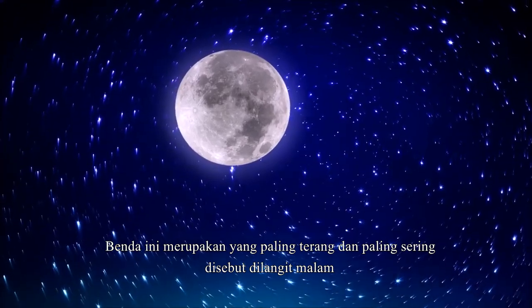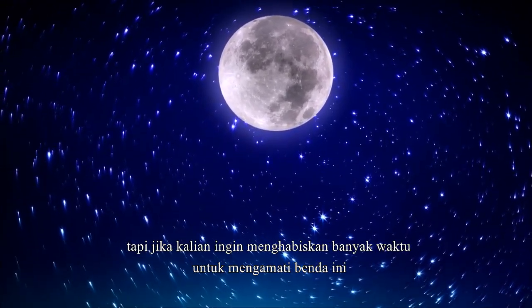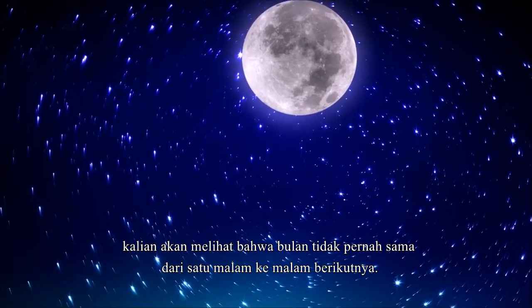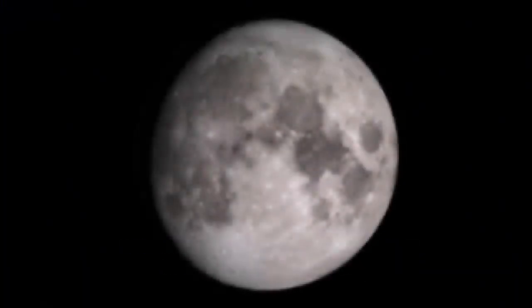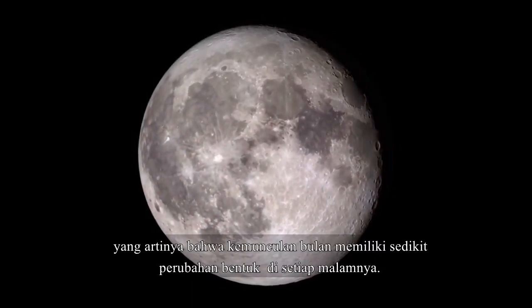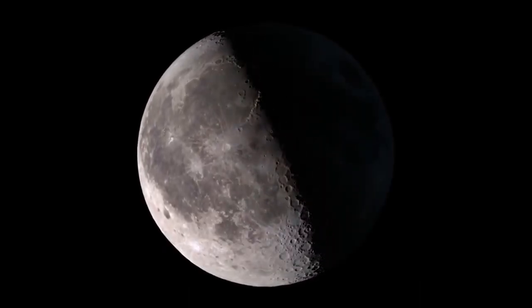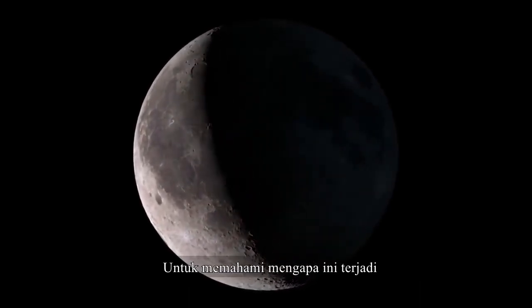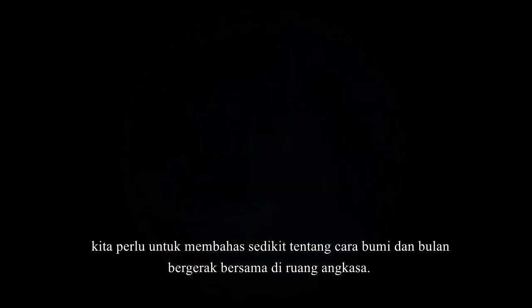It's the brightest and most noticeable object in the night sky, but if you spend much time observing it, you will see that the moon is never quite the same from one night to the next. The moon has something we call phases, which means that it appears to change shape a little bit every night. To understand why this happens, we need to talk a little bit about the way the earth and the moon move together in space.